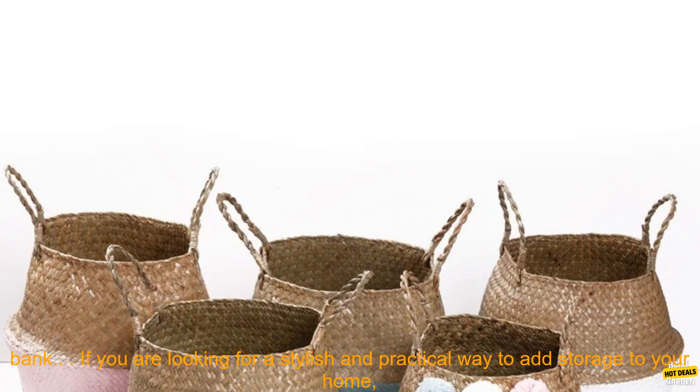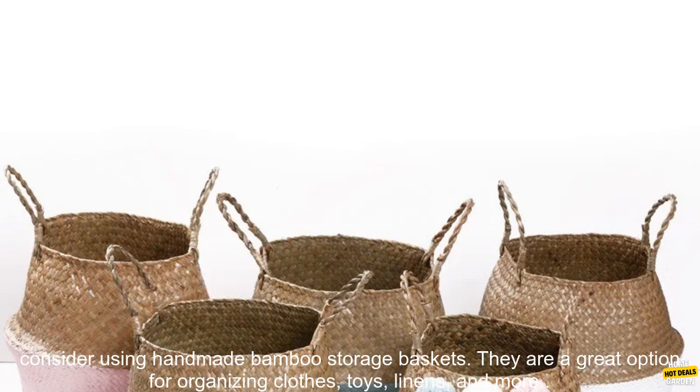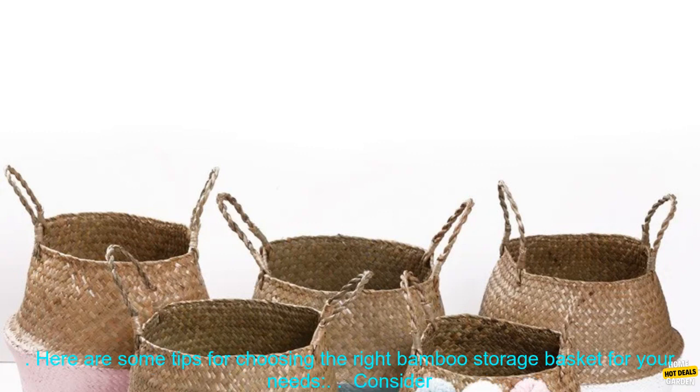Affordable — bamboo baskets are a great way to add storage to your home without breaking the bank. If you are looking for a stylish and practical way to add storage to your home, consider using handmade bamboo storage baskets.